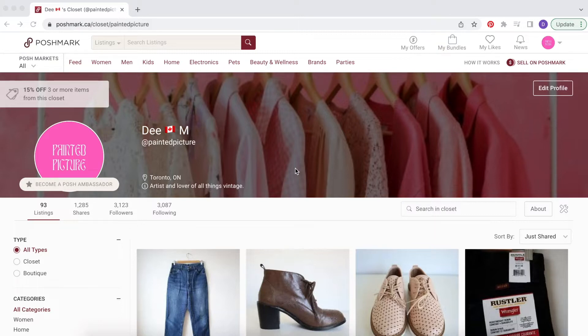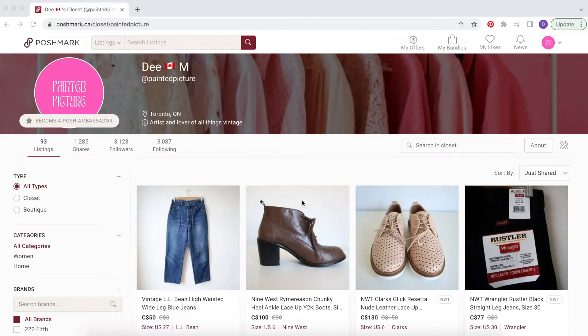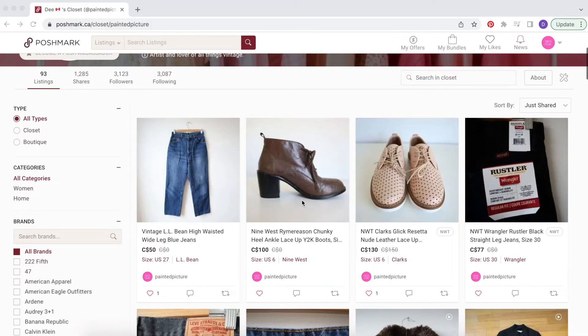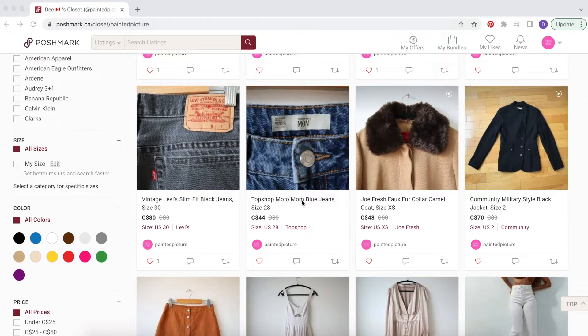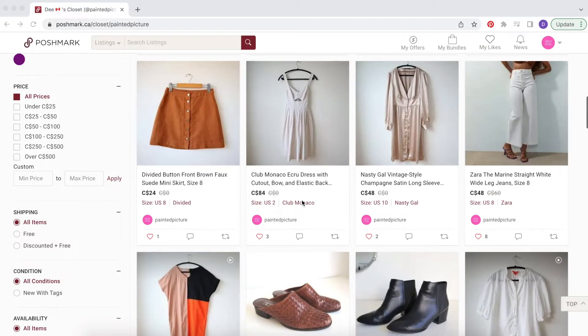So this is the part two video where I'm going to show you what else sold since that first video and go over the numbers in more detail in terms of gross profit and net profit, and just kind of sum up how this first month has been.